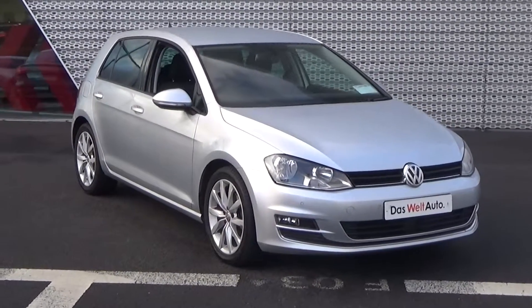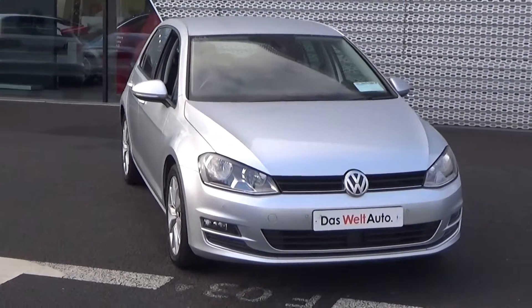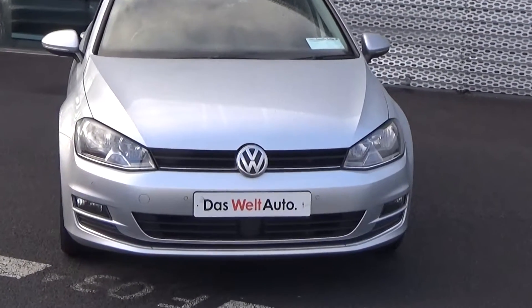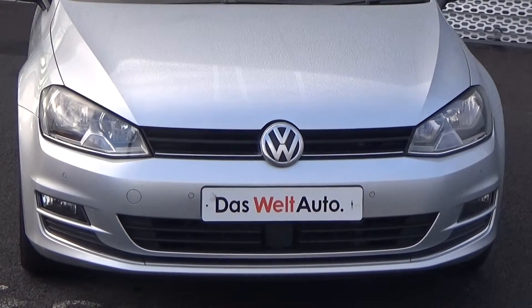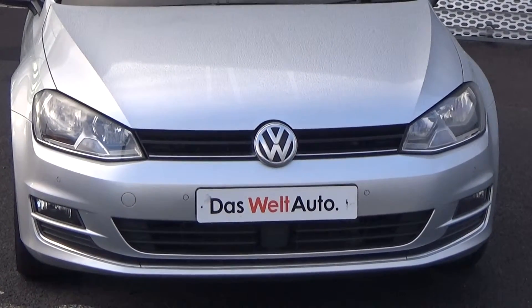As we make our way to the front, you'll note this vehicle is part of the award-winning Das WeltAuto program, therefore offering you exceptional value. In terms of additional benefits: 100% peace of mind with our minimum 12-month comprehensive warranty, together with 12 months European roadside assistance. A full Volkswagen service history is also available for this vehicle. For more information on our Das WeltAuto program, please visit our website at connellys.ie for used cars that you can trust, guaranteed.